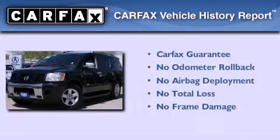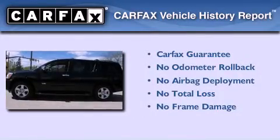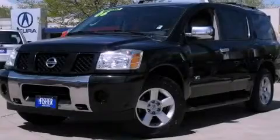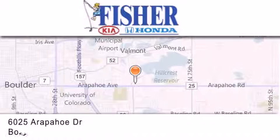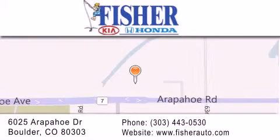Not to mention that this SUV qualifies for the Carfax Buyback Guarantee. Contact us today and schedule your opportunity to see this vehicle in person. Fisher Auto is located at 6025 Arapahoe Drive in Boulder. Our goal is to exceed all of your expectations to ensure that you'll return for future visits.